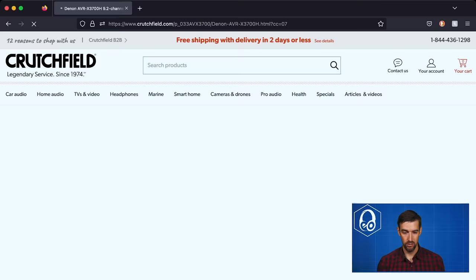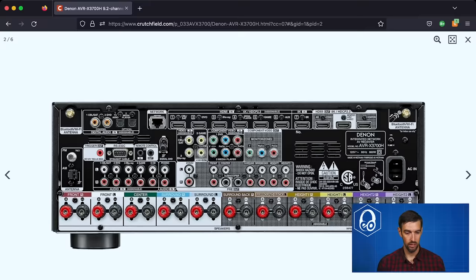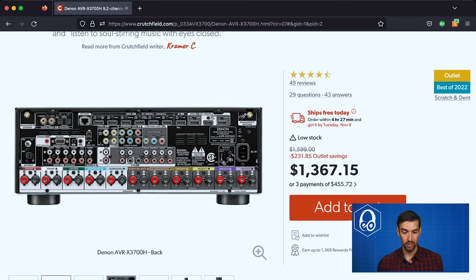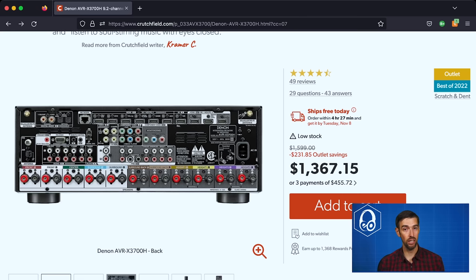The Denon AVR-X3700H is one I've recommended many times for those wanting to get into nine channel receivers with the ability to expand up to a 7.2.4 configuration. It has a full set of pre-outs: front, center, two subwoofers, surround, surround back, height one, and height two. It can process a total of 11 channels — nine internal amps plus a two channel external amp for rear heights or front left/right, giving you a full 7.2.4 configuration with seven ear-level speakers and four height channels.